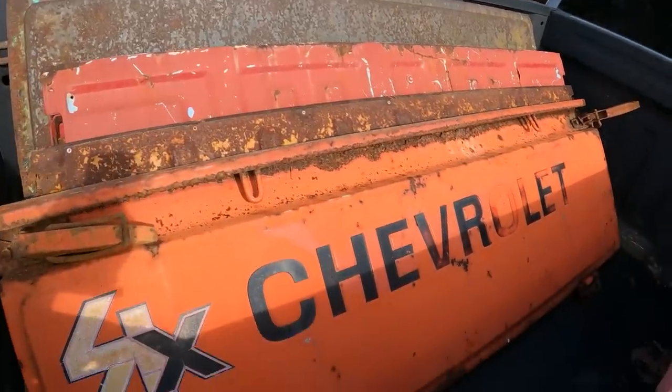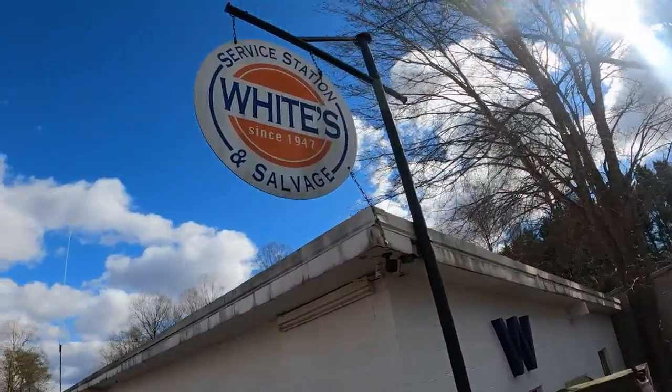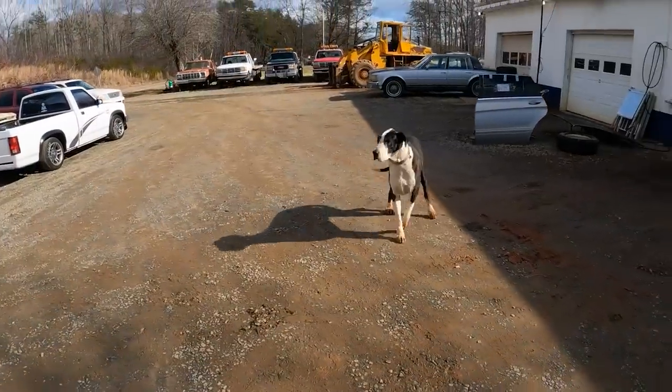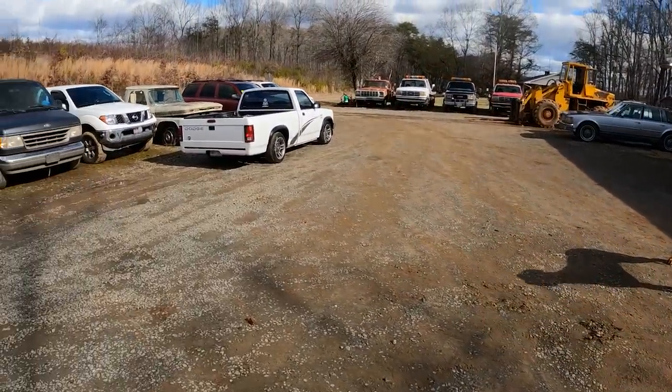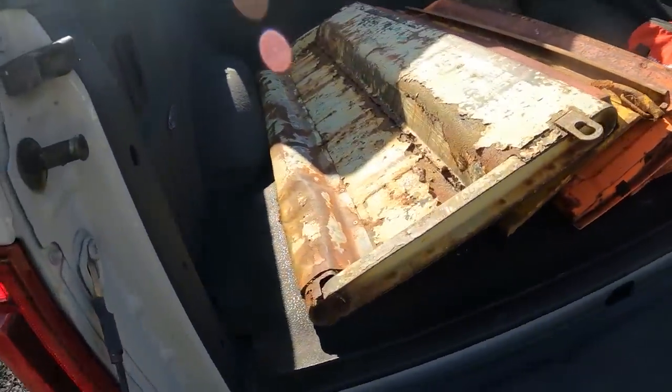The bonus is that Chevy LUV tailgate — I never thought I'd find one of those. A little mud, a little rust — the only thing we're missing is mud, blood, and beer, baby. Did you see the tailgate on that old Ford box truck? That thing's cool — it is crusty. That blue Ford tailgate up on the top of the hill — I don't know, we're coming back. We'll have to, because we're going to be broke. All right, the reveal!